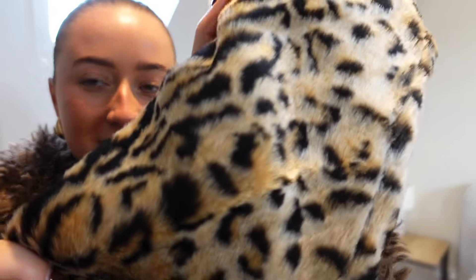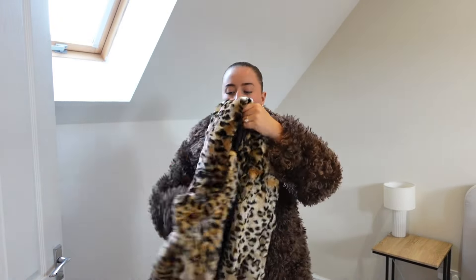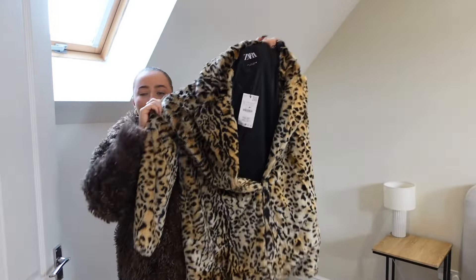Zara right now — honestly, the coats and jackets are perfect. The leopard print is here to stay and this coat is to die for. It looks so expensive — look at the detail. I've picked this up in an extra large; it does go up to a double XL. It's a really longer coat, and I'm thinking just a basic black tracksuit under this — the coat speaks for itself, we don't want to do too much extra.